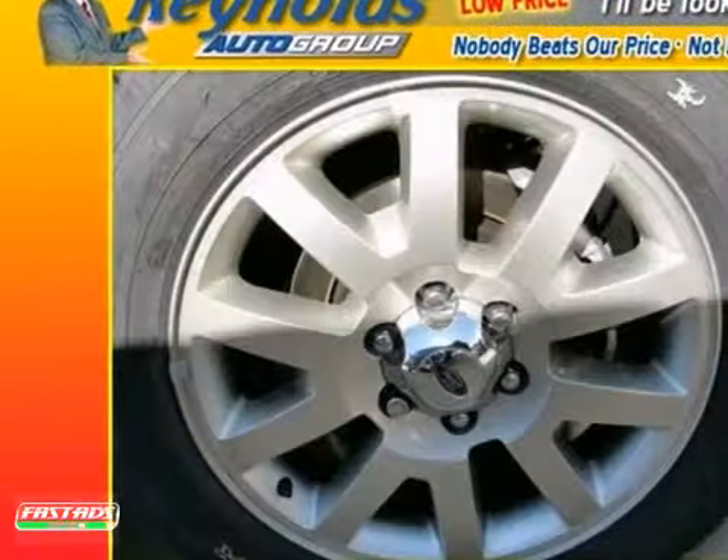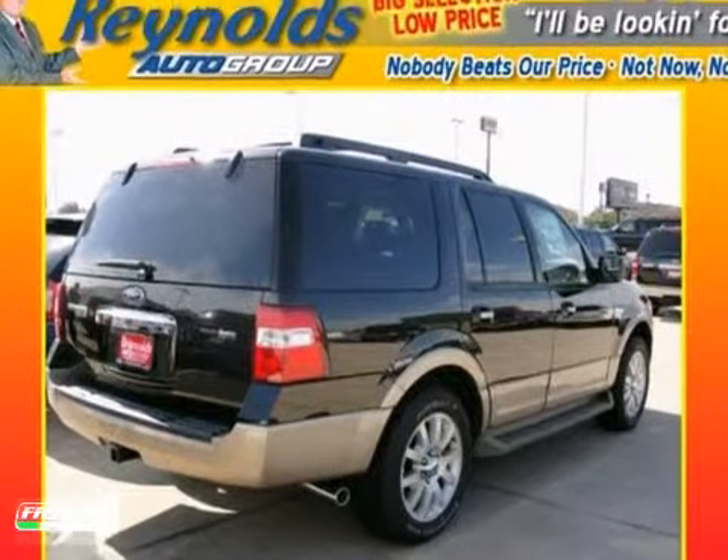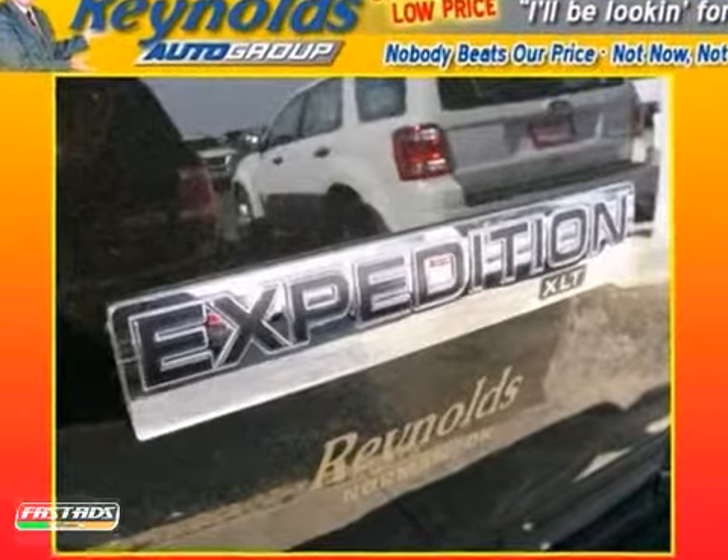and separate rear audio controls. This acclaimed Expedition truly offers the best of all worlds, with supreme power, a cavernous interior, superb handling, and the highest towing capacity in its class.